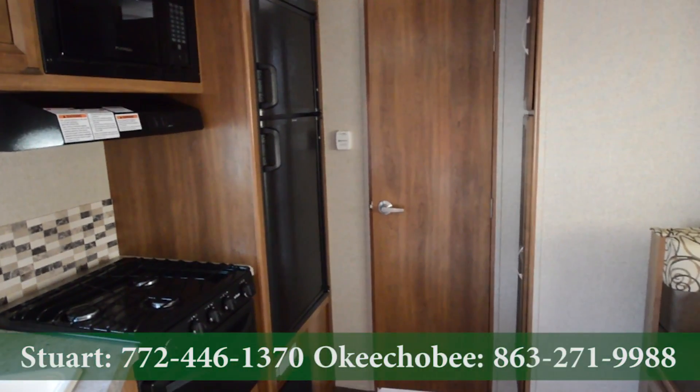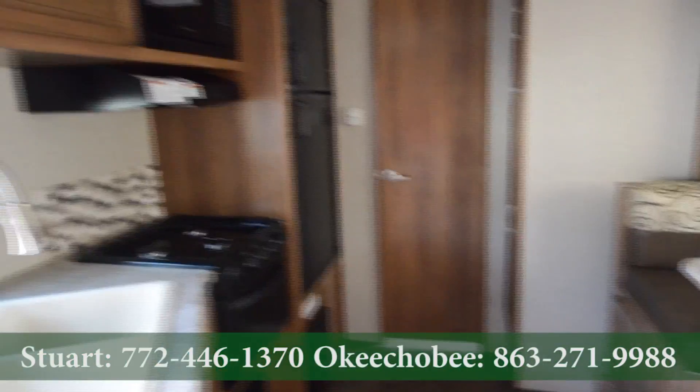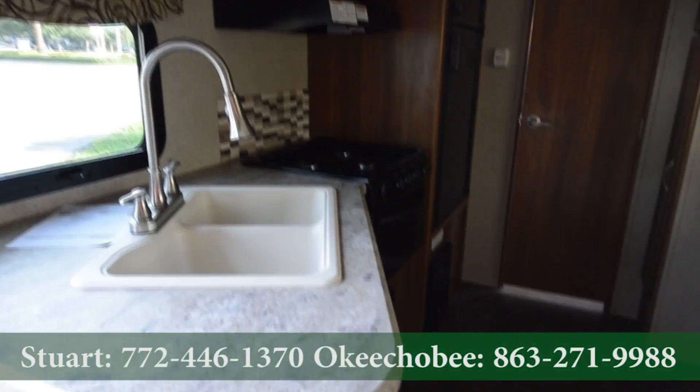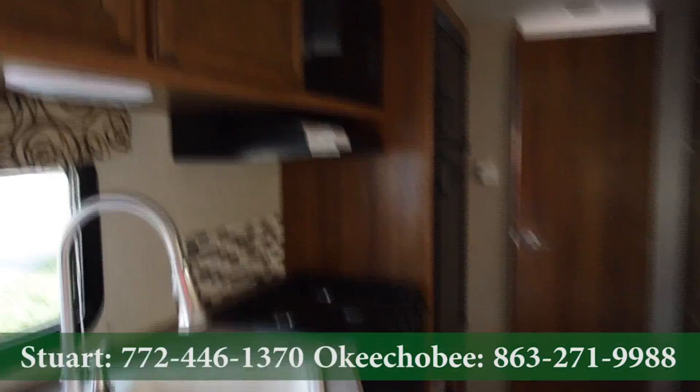Hey guys, Brandon here, Florida Outdoors RV Center here in Stuart, Florida. I want to show you this 2016 Coachmen Apex 215RBK, or rear bathroom with kitchen.